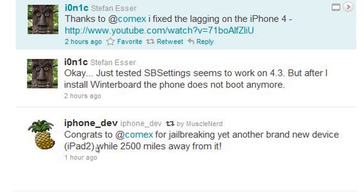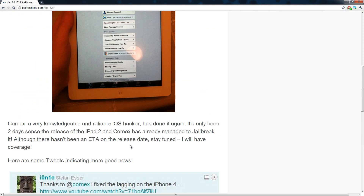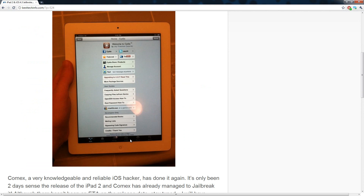Here's another tweet from the iPhone developer Twitter account: they said congrats to Comex for jailbreaking yet another new device, the iPad 2 — well, 2,500 miles away from it. I actually made a video on how Comex was going to try to jailbreak the iPad 2 remotely because he didn't want to buy one. It looks like he has done it — this isn't his iPad 2, it's someone else's, and he has successfully jailbroken it.